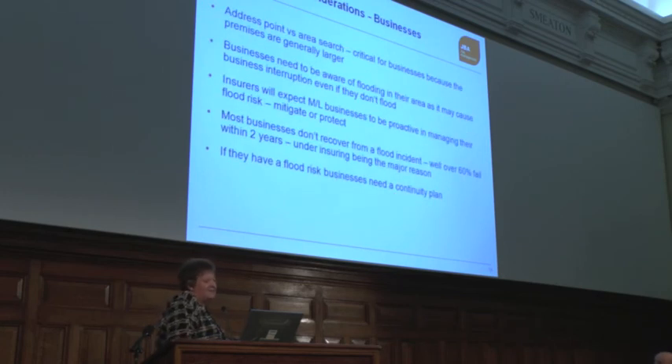For businesses, it's absolutely crucial. A lot of searches are done on an address point, whereas businesses are in fact much bigger. In medium and large enterprises, insurers expect them to have been proactive in managing their risk, whether that's mitigating it or protecting themselves against it. The biggest problem is business interruption — even if you're not flooded, if the flood stops you getting your supplies or cuts off your electricity, that's a big impact. Most businesses don't recover after a flood incident — over 60% fail within two years, mostly because they're underinsured and don't have a continuity plan.